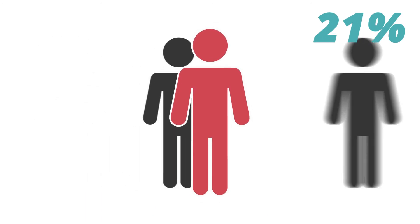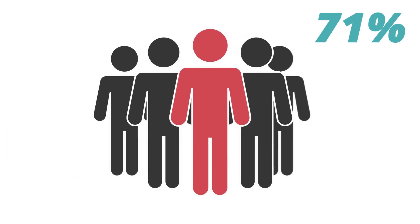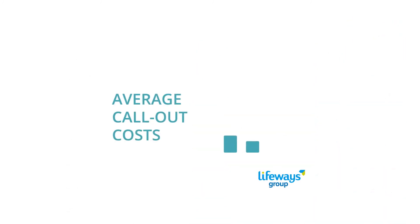Why 84% of contractors that use the system would recommend it, and how Lifeways reduced average call-out costs by a third.